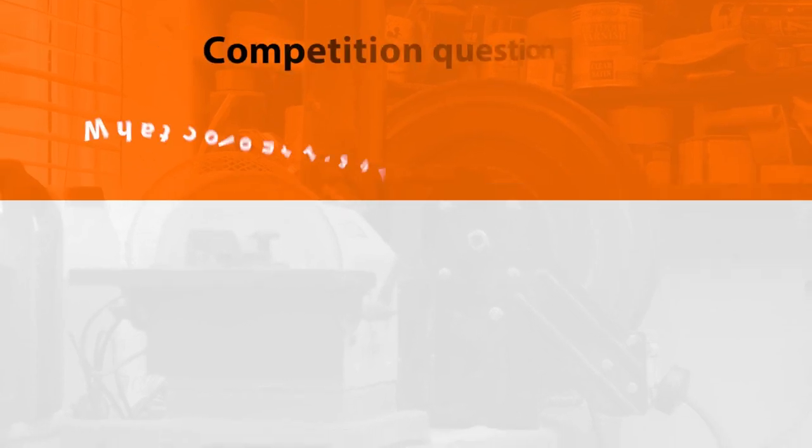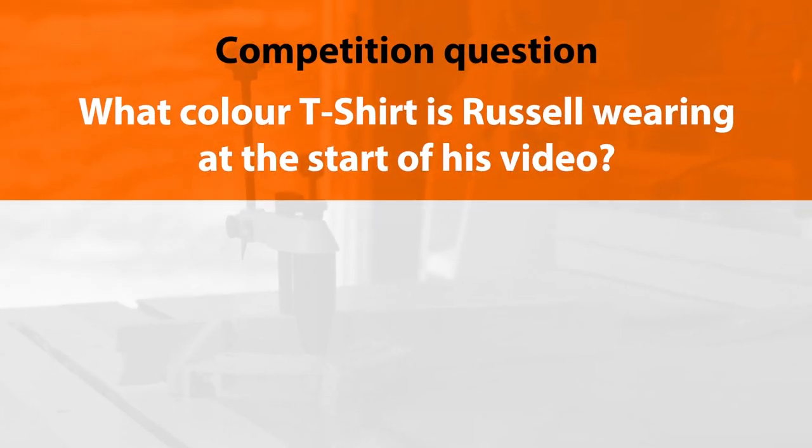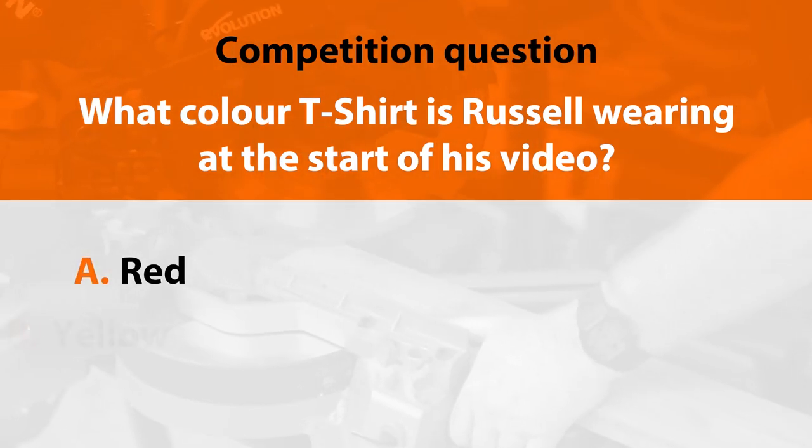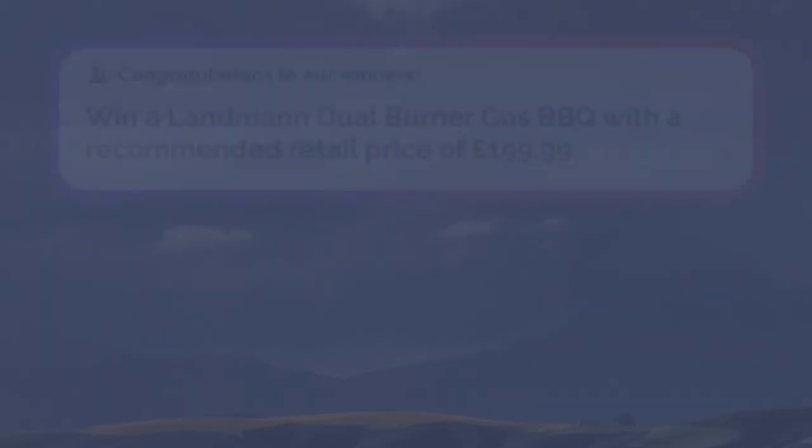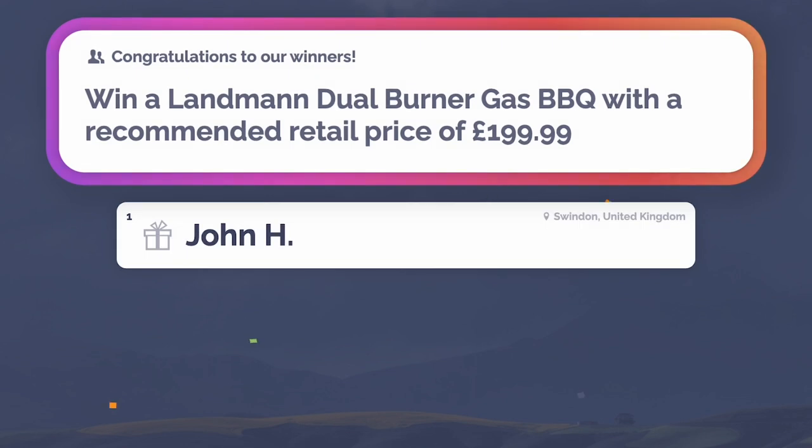In our last episode you could win a Landman Dual Burner Gas BBQ by answering: what colour t-shirt is Russell wearing at the start of the video? Was it A, red; B, yellow; or C, blue? The answer is of course C, blue. Well done to John for getting the correct answer — your Landman Dual Burner Gas BBQ is on its way to you.